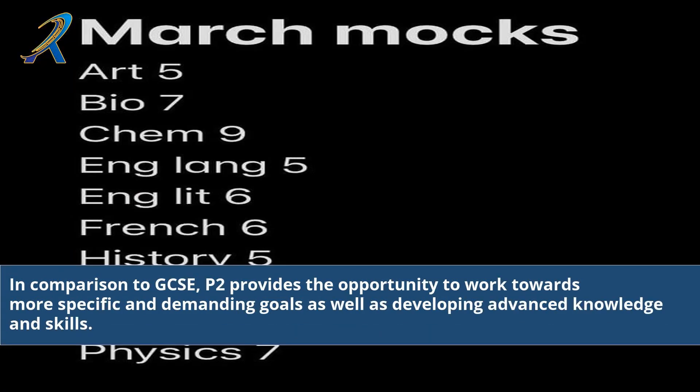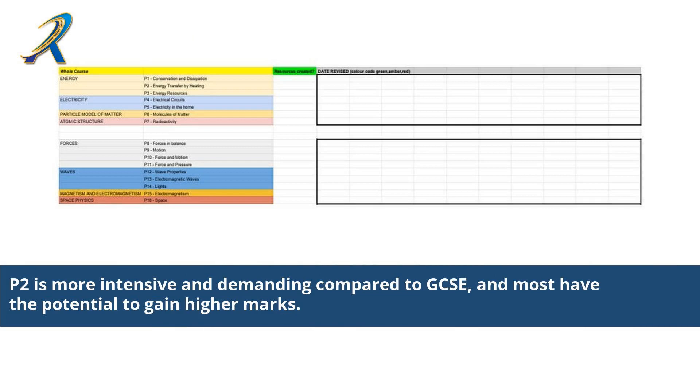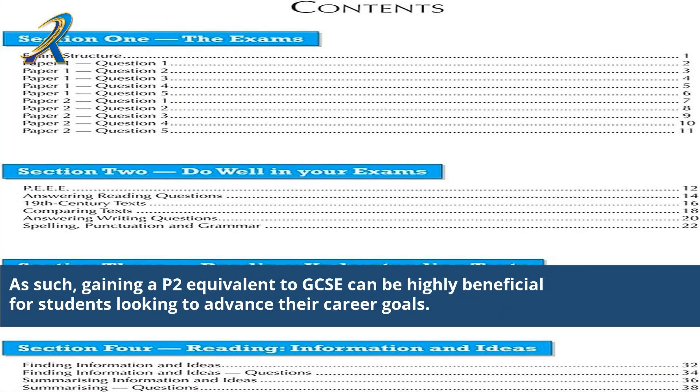In comparison to GCSE, 2P provides the opportunity to work towards more specific and demanding goals, as well as developing advanced knowledge and skills. It also provides the chance to gain industry-specific qualifications, allowing students to stand out in the job market. 2P is more intensive and demanding compared to GCSE, and most students have the potential to gain higher marks. Due to the rigor and breadth of the qualification, many employers favor candidates with 2P qualifications when making hiring decisions. As such, gaining a 2P equivalent to GCSE can be highly beneficial for students looking to advance their career goals.